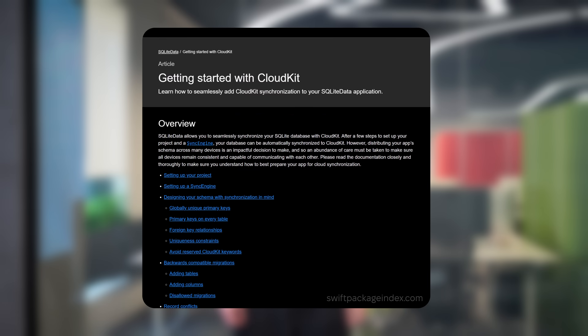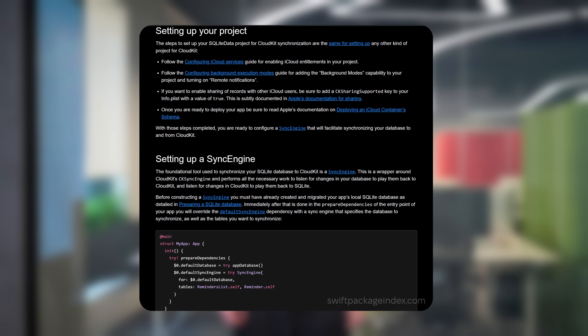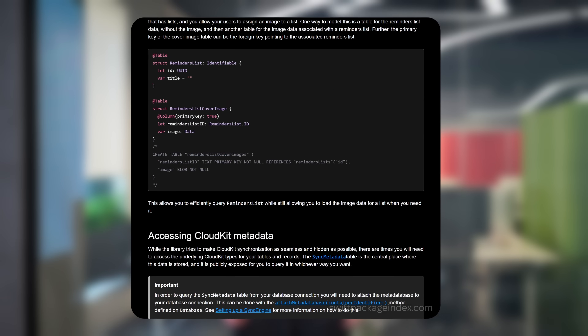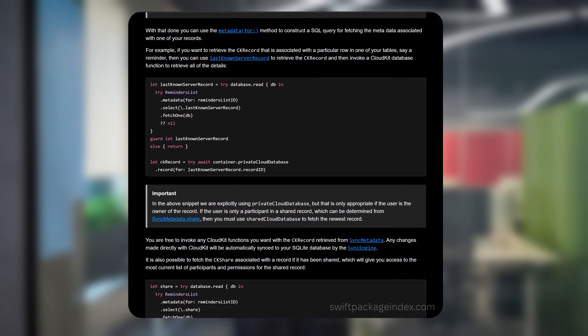The real highlight is CloudKit sync. SQLite Data comes with a step-by-step guide — from configuring CloudKit services to building your own sync engine. You choose which databases and tables to sync, while conflict resolution happens automatically — the latest changes always win. The documentation also covers common pitfalls and best practices for designing a CloudKit-ready data schema. If you're planning to add sync, this is the place to start.